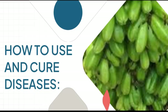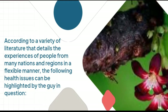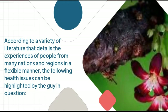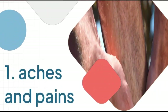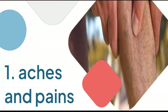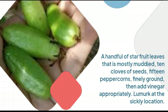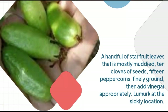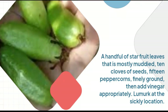How to use and cure diseases: According to a variety of literature detailing the experiences of people from many nations and regions, the following health issues can be addressed. 1. Aches and Pains: A handful of star fruit leaves, 10 cloves of seeds, 15 peppercorns, finely ground, then add vinegar appropriately. Apply to the sickly location.